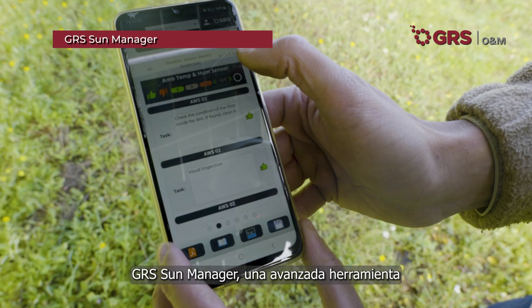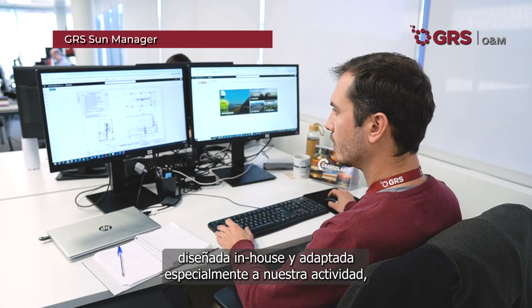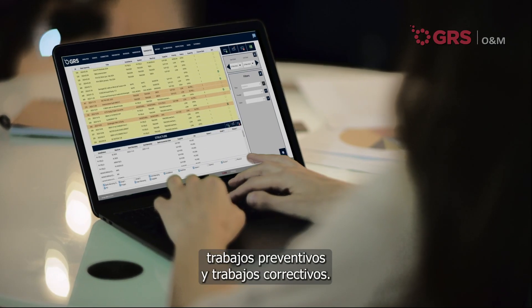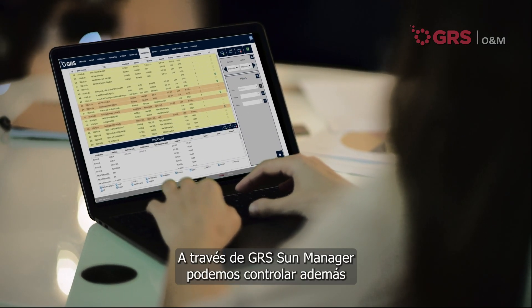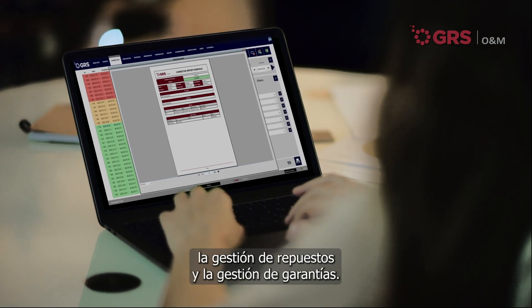GRS Sun Manager, an advanced tool designed in-house and specially adapted to our activity, allows us to plan our preventive, predictive and corrective works. Through GRS Sun Manager, we can also control spare parts management and warranty management.